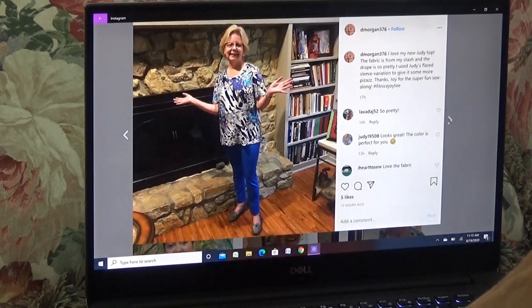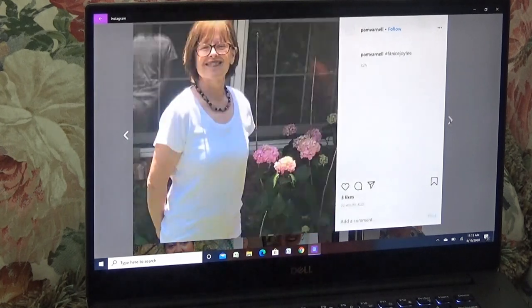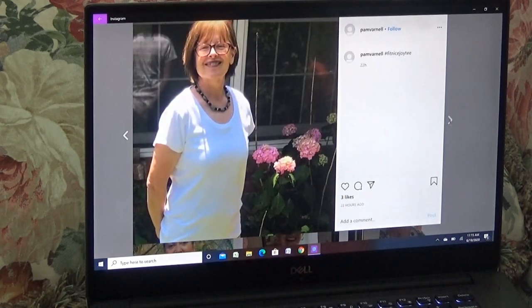You all are as addicted to this as I am, I can see that. Very pretty, very pretty, nice print. I forgot to get her name but you guys saw it.